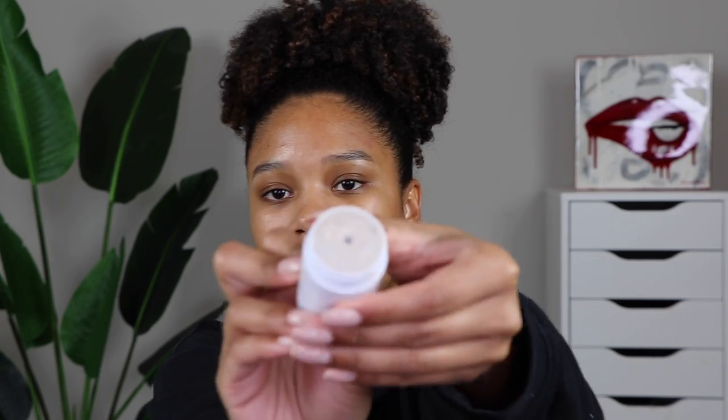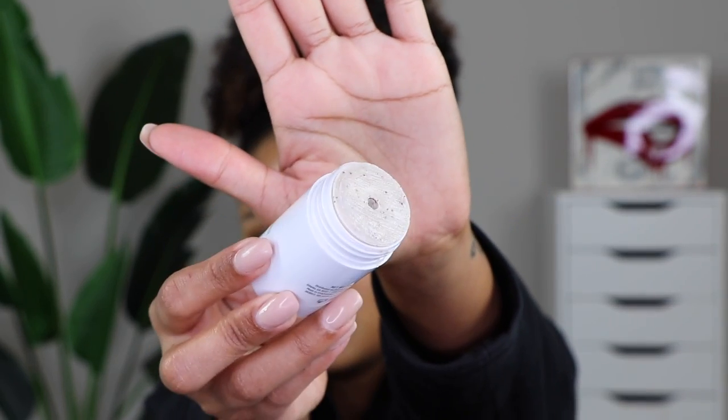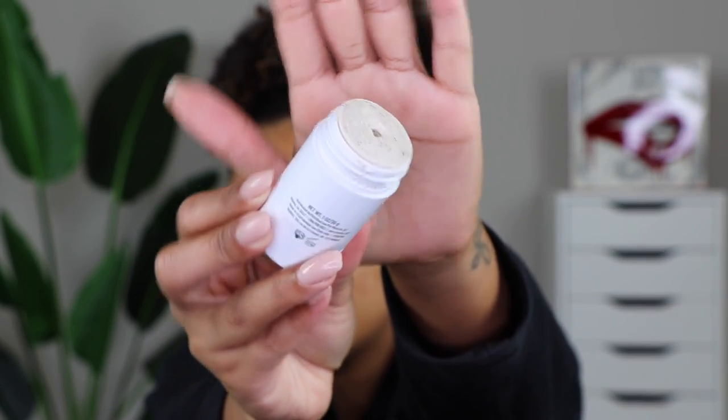The first step to any skincare system is cleansing. You always want to make sure that your skin is freshly cleansed right before you put on your makeup. Today I'm going to be using the Pure Joystick, which is an exfoliating deep pore cleanser. This is bomb — I just discovered this and it quickly became my bestie, my fave. It's basically a stick cleanser and it's got little exfoliating beads on the inside, so when you're rubbing it on your skin it is physically exfoliating your skin as you go.